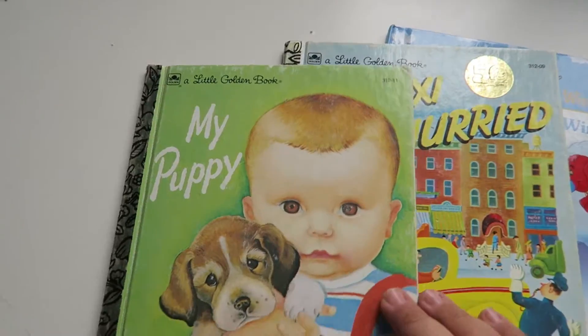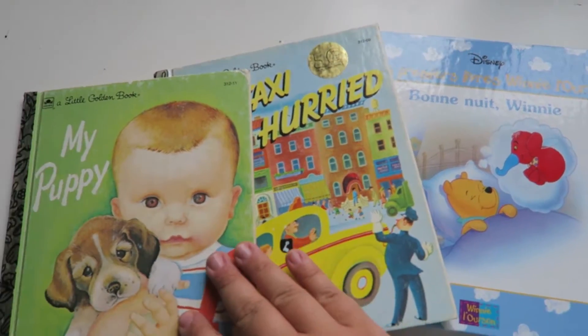Then I got the girls some books — just three little books. One of them is a French Winnie the Pooh book and two of these little golden books, which are always a hit with Sophia so I thought she would appreciate those.